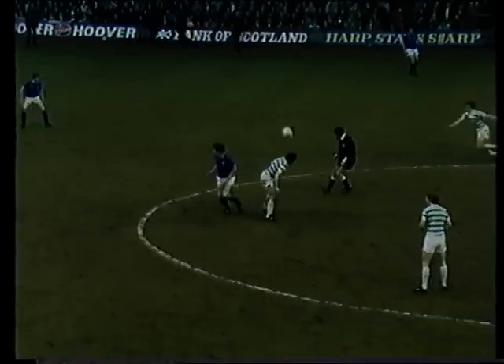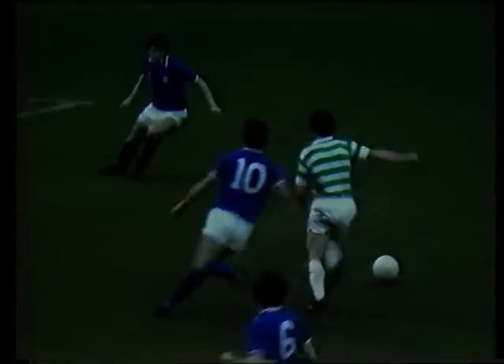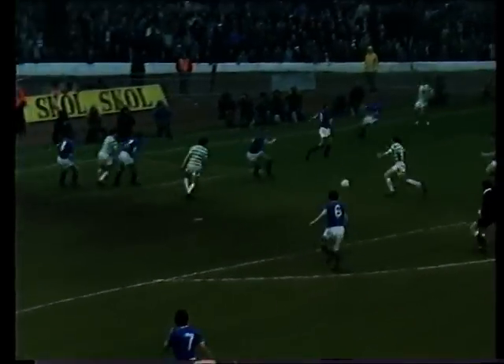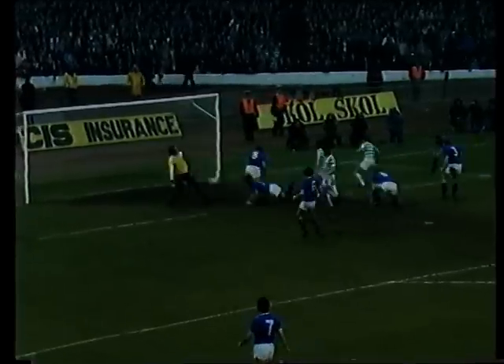McGarvey breaks now to Sullivan. Redford getting back. Conroy. Sullivan — Charlie Nicholas gets his first goal against Rangers. Look at the delight in his face.